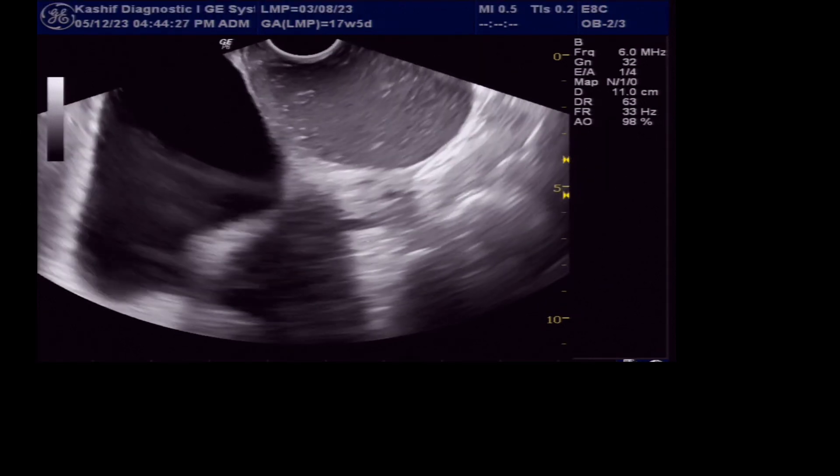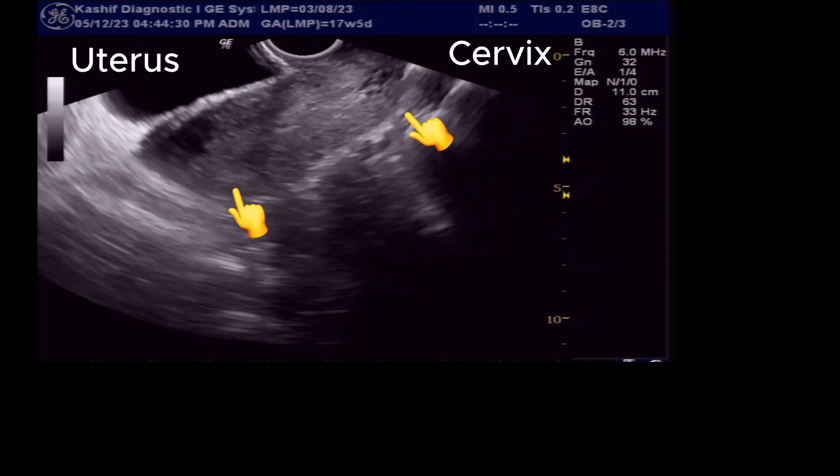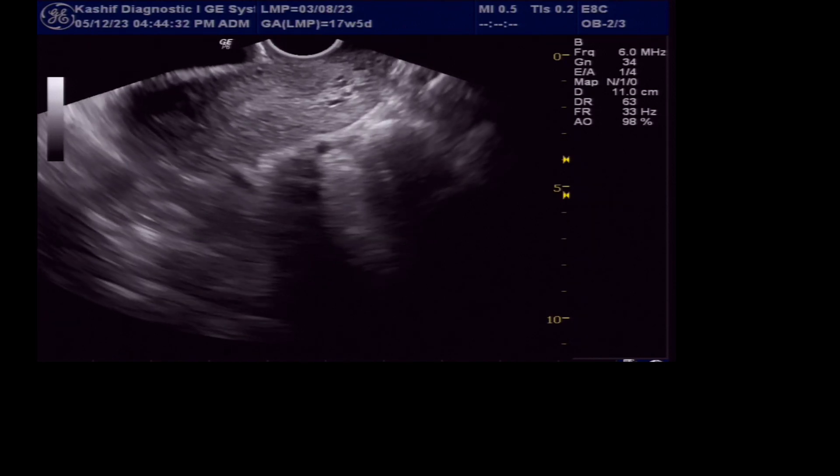This is just inferior and separate from the cervix. The uterus and cervix are clearly visualized and are normal. These are the vaginal Gartner duct cysts.